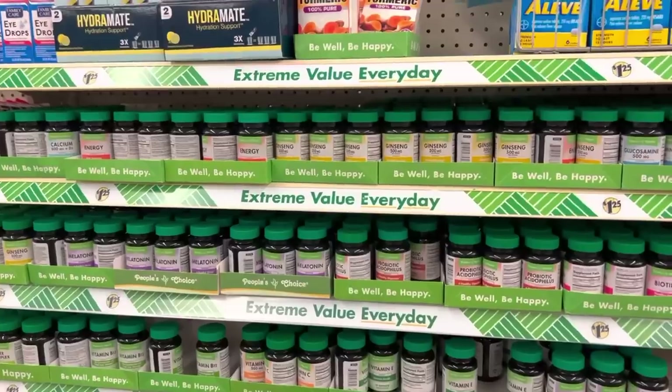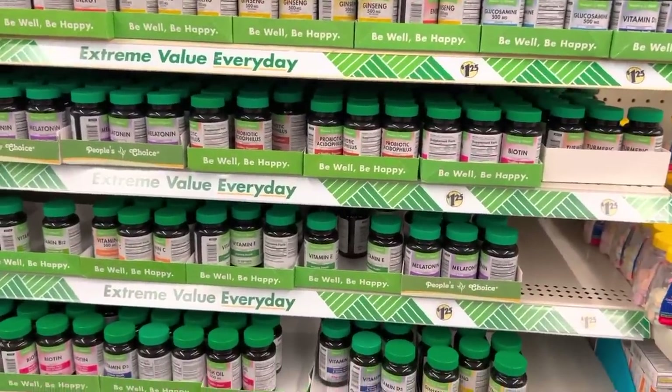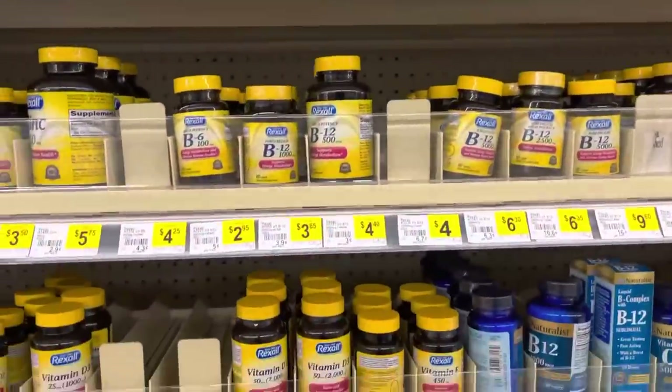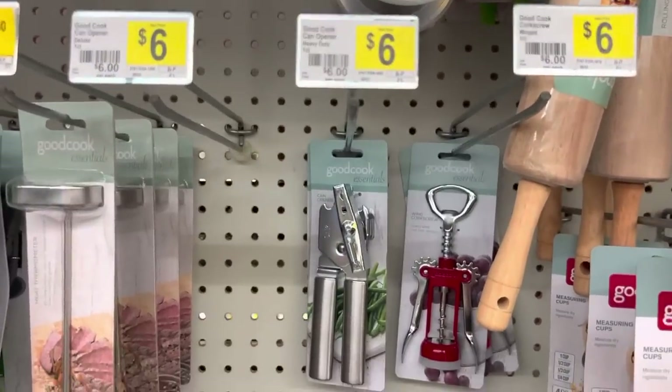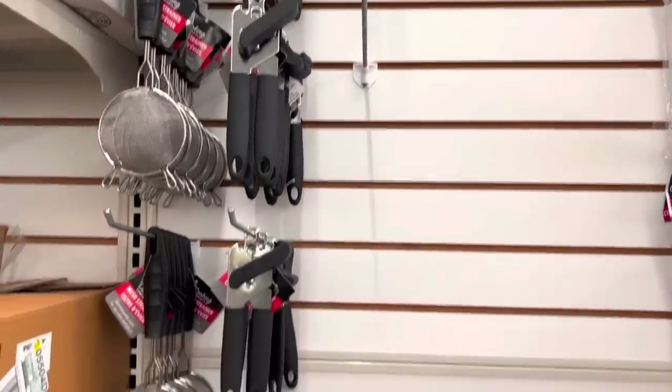Number seventeen, vitamins. Vitamins can be used as a bartering tool to trade for anything that you don't have. They also will be able to supplement your diet to keep you healthy and strong while you're going through this emergency situation. Number eighteen, can opener. When you bug out, you're going to have some canned goods with you and being able to open them easily without having to jab a knife or try to figure some other way to get that can open will be immensely helpful.